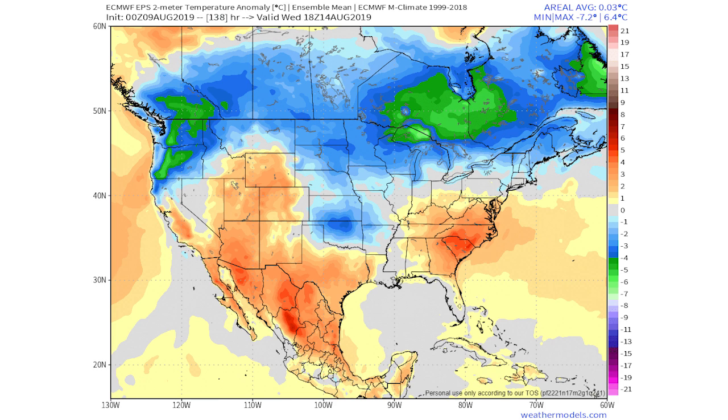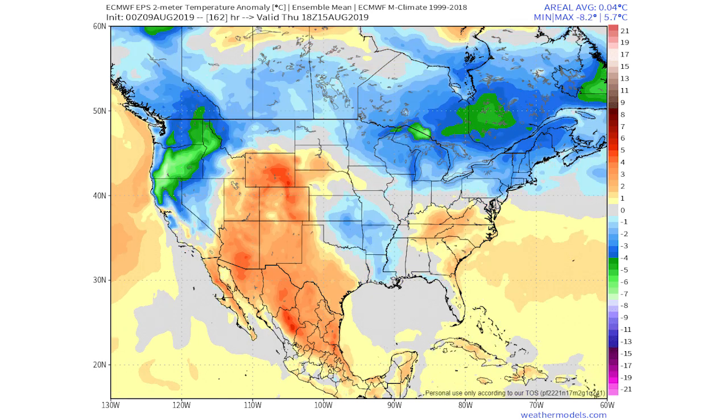Looking again at the European model, on the 14th things are moving further south and east, and in the west temperatures are starting to creep further south. Moving to the 15th, we see colder temperatures for Wisconsin, Michigan, Pennsylvania, New York, New England, and New Jersey. The biggest cool-down is for California, Washington, Oregon, Idaho, Montana, and Nevada — these are the coolest areas comparatively, and in the green shading you're four to seven degrees Celsius below average, which will be very noticeable.